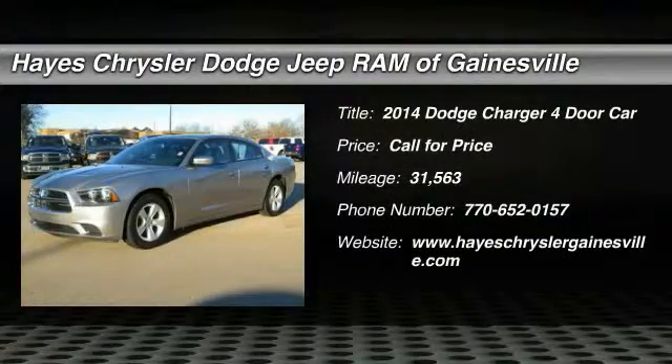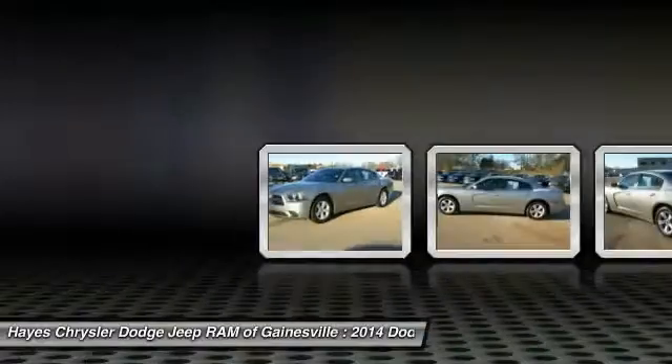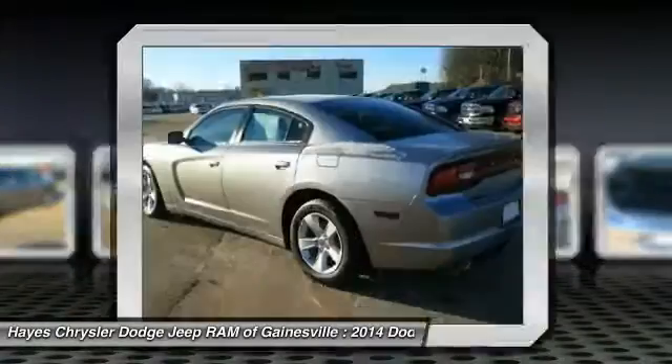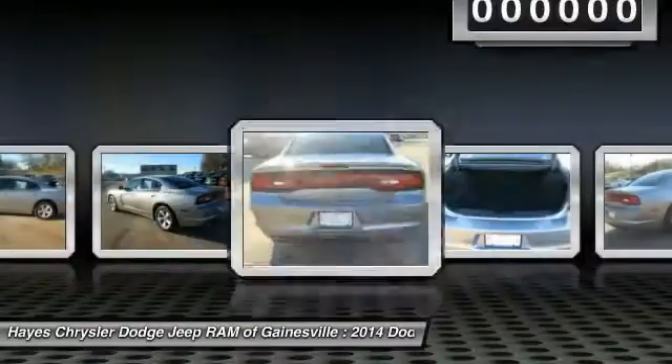The 2014 Charger injects some versatility, comfort and sophistication into your muscle. The Charger is a powerful sedan that excites at every turn. Peace of mind comes standard with Charger's 5-star government front and side impact crash test rating.